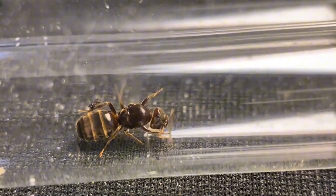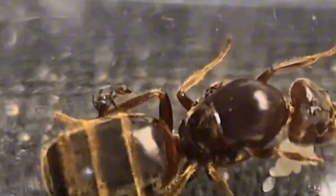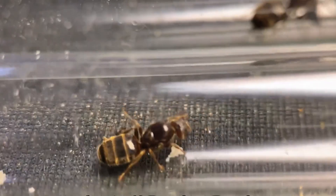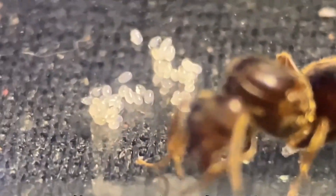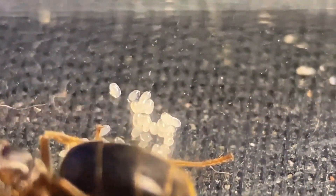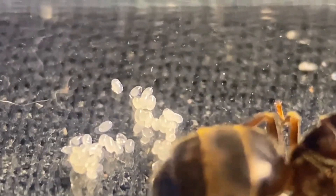The third queen ant hasn't shown any major changes — her egg count remains the same. However, a small cocoon has mysteriously appeared on her leg. Is this a good sign or a bad omen? The fourth one seems to have laid a few more eggs, possibly after reabsorbing the old ones to regain strength. Either way, this looks like a promising sign.